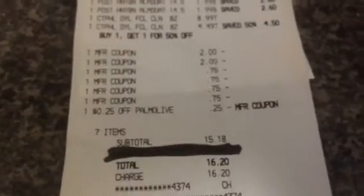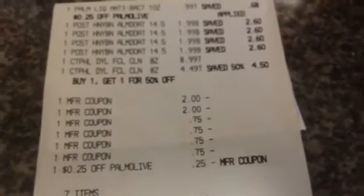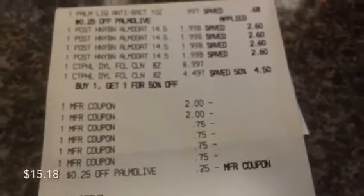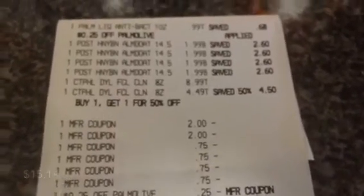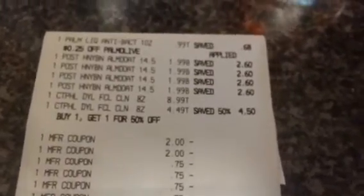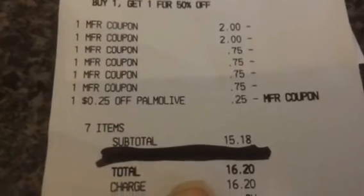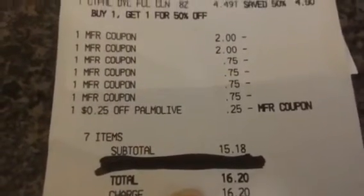And I have two CVS cards. So my subtotal was $15.08 and my out-of-pocket was $16.20.